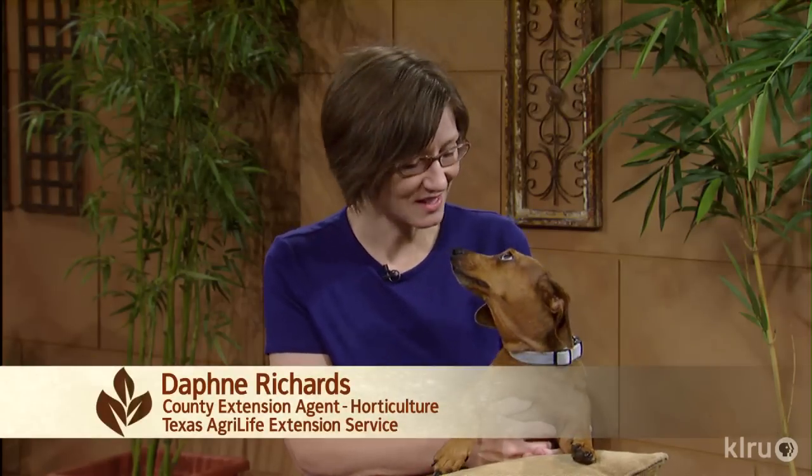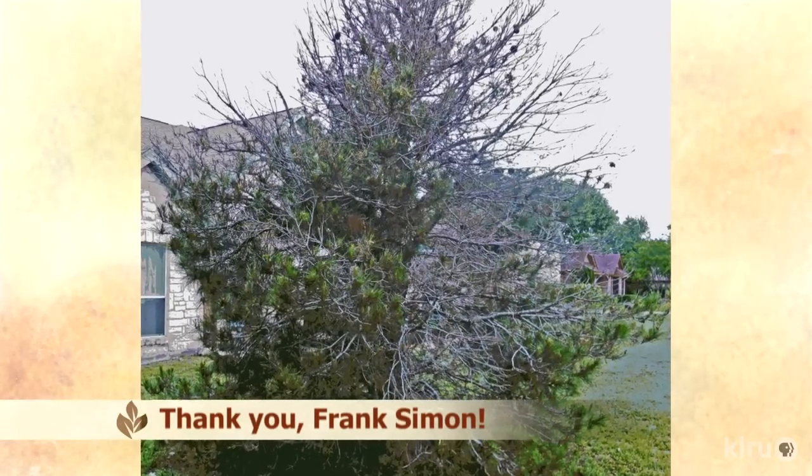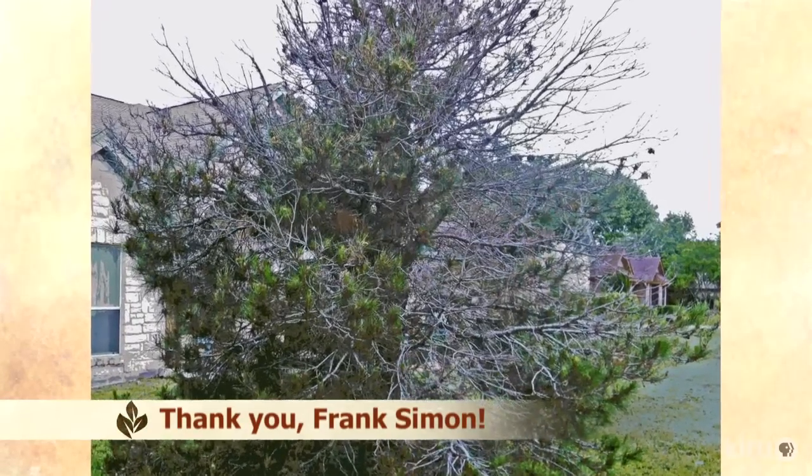Hi, I'm Daphne Richards and this is Augie Dogie. Our question this week comes from Frank Simon. What happened to his afghan pine that he planted in 1996 as a living Christmas tree? It did well for years but started to fail recently.